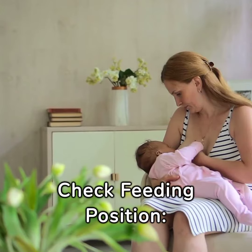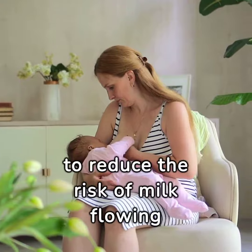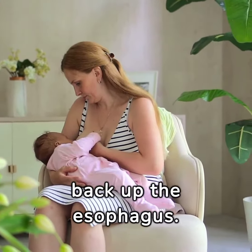Check feeding position. Ensure that your baby is positioned properly during feeding, with their head slightly elevated to reduce the risk of milk flowing back up the esophagus.